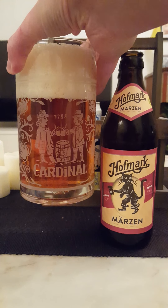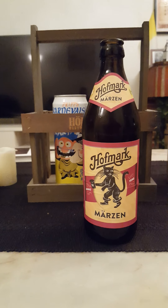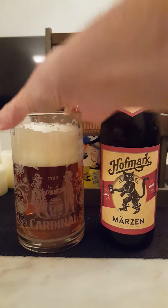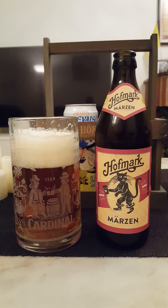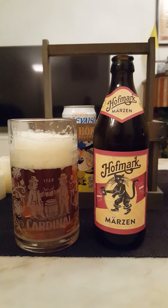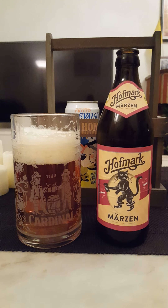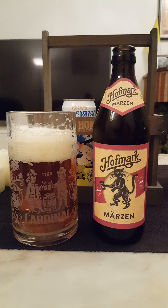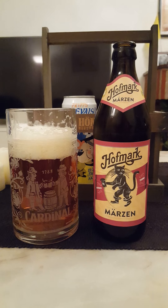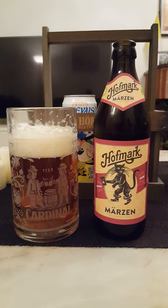So with that said let's dive in — doesn't that look great, retaining the head very nicely. Cheers! Yeah, that's a good lager. Good German quality lager right off the bat. Intense malty flavor, fruity, almost like a little bit of marzipan in there. Bready, biscuity — oh it's very nice. Thick beer, definitely a good body to that beer.